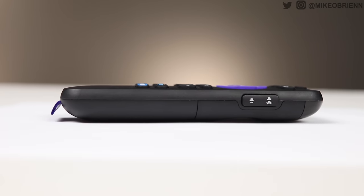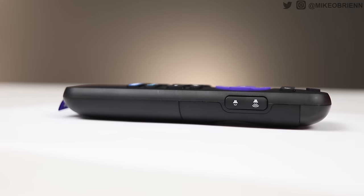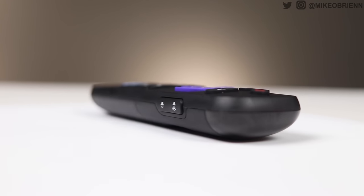The headphone jack on the remote is really underrated and I love having it. It allows you to watch TV privately when other people are in the room, or if you want to listen to something louder like a scary movie, having headphones is a great option. I really like using that feature.